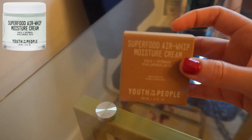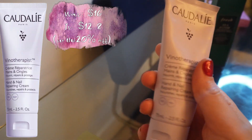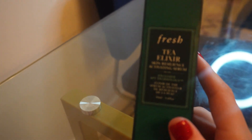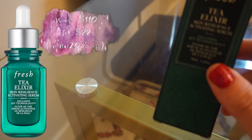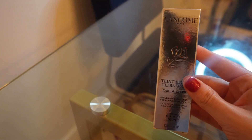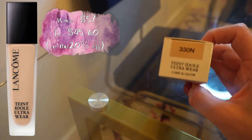I also got the Youth to the People Superfood Air Whip Moisture Cream, and I grabbed the Caudalie nail repairing cream — it smells amazing. I got the Fresh Skin Resilience Activating Serum, which has tea in it and I've read great things about it. I also got the Lancôme Teint Idole Ultra Wear foundation — I hope I got the right shade, I got 330 N.